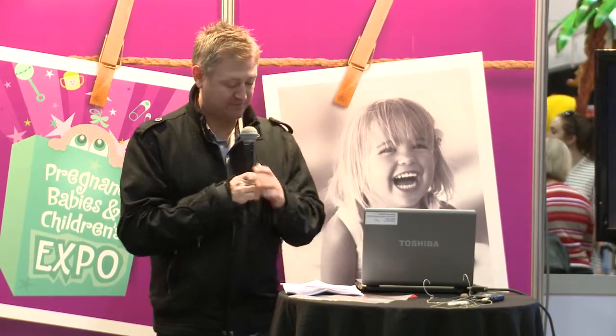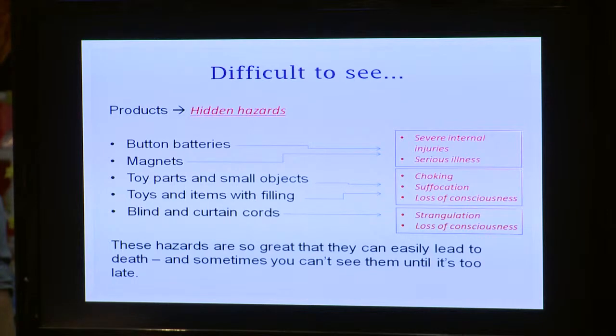What we'll be looking at today is a range of products, and in particular we'll be looking at button batteries and magnets, toys, small parts and also toys with filling and blind and curtain cords. Hidden product dangers are those that are obviously difficult to see — the product itself may be hidden or go unnoticed, or the hazard it creates such as choking or internal injuries isn't immediately recognisable.